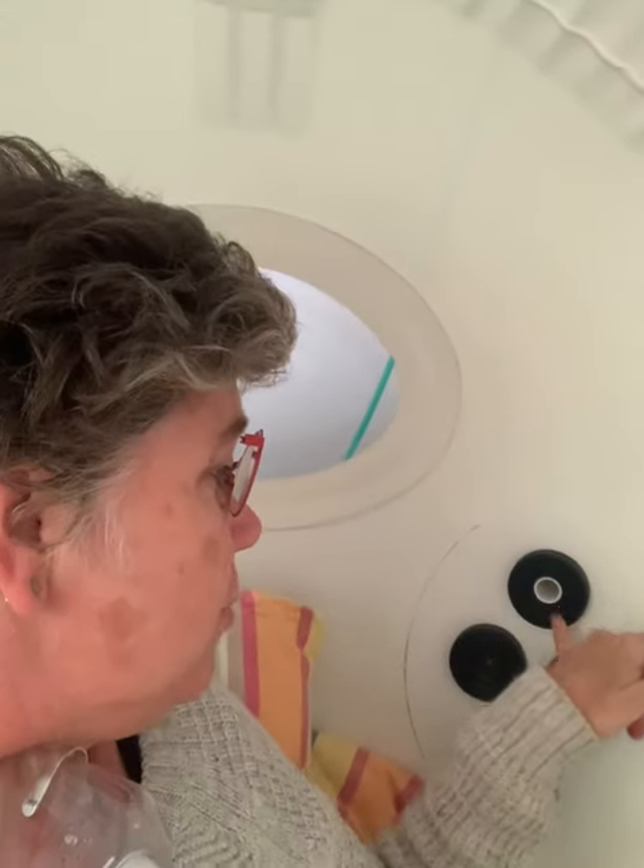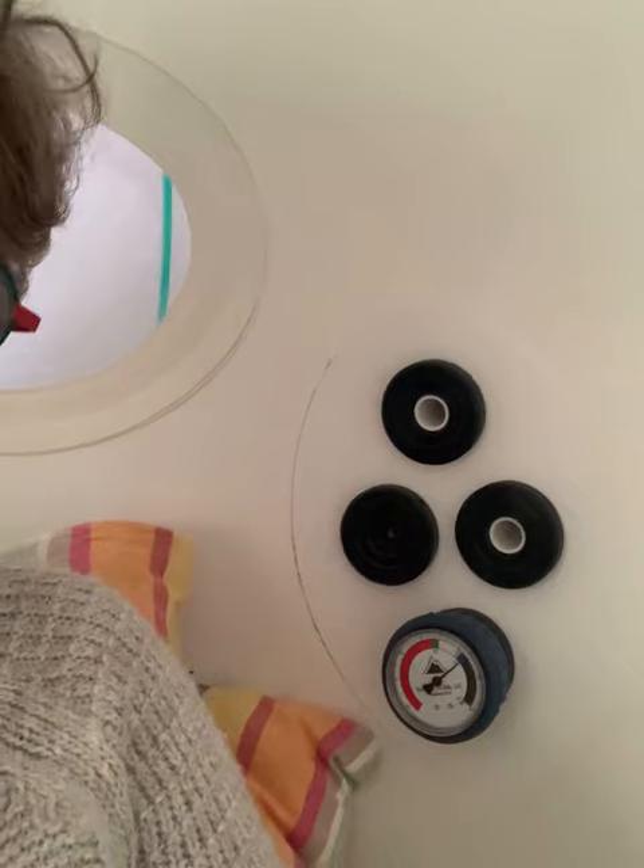To my left is where the compressors are pumping in, and you can see we're at 1.4 bars — that's the sweet spot. 40 minutes minimum at 1.4 bars breathing in that beautiful oxygen makes all the difference.